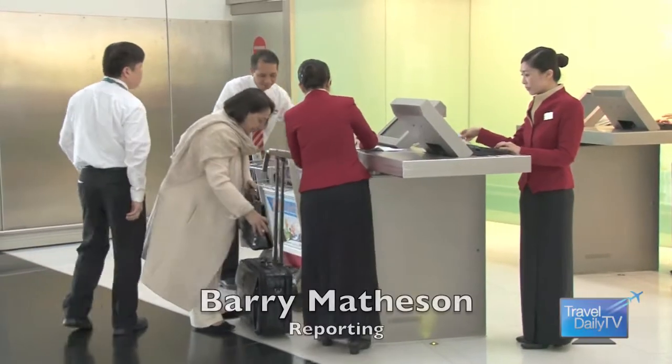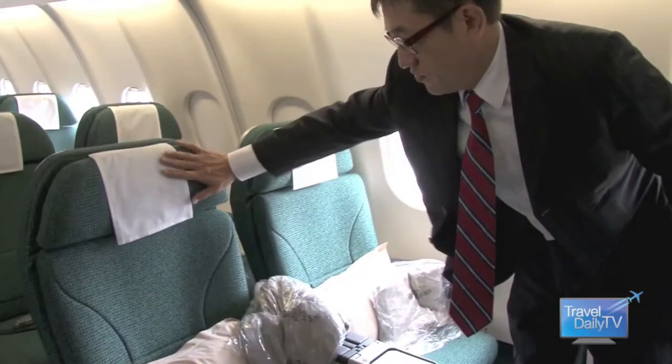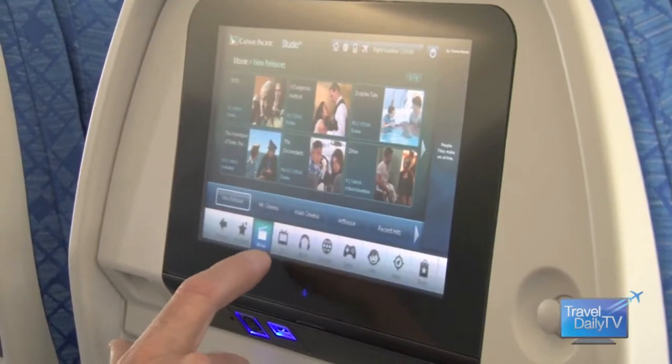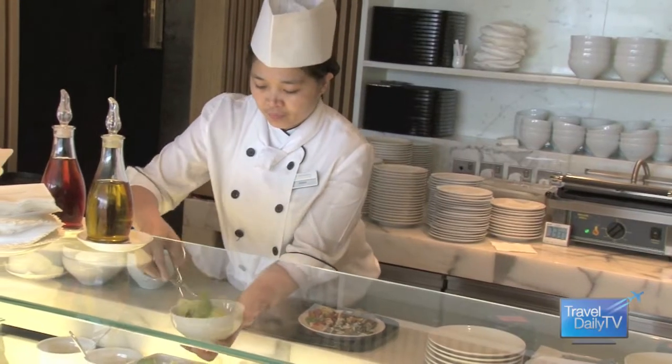Hong Kong is the home of Cathay Pacific, which lately has been upgrading its fleet with new business, premium economy and economy class seating on long distance flights, and installing new comfort and cuisine for business travellers at its lounges worldwide, especially the Wing, its flagship lounge at Hong Kong.